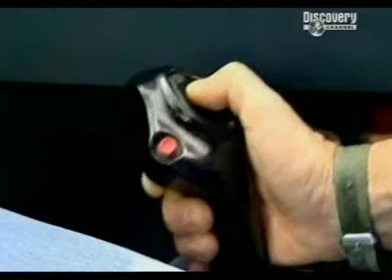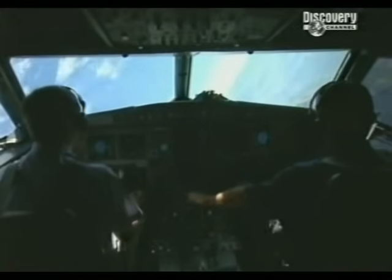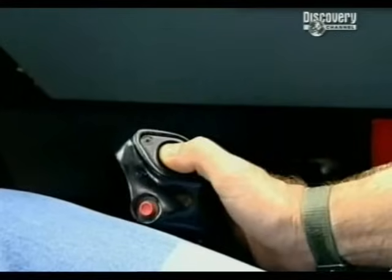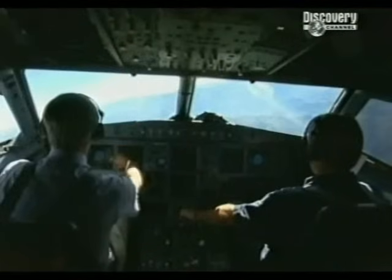Here we go — pitching up, full right stick all the way over. Do this in a conventional airliner and it would go into a beautiful spiral dive until you've pulled the wings off. But at 67 degrees of bank on the A320, the computer says roll no more. If I just release that now, you can see the aeroplane just rolls me back to wings level.